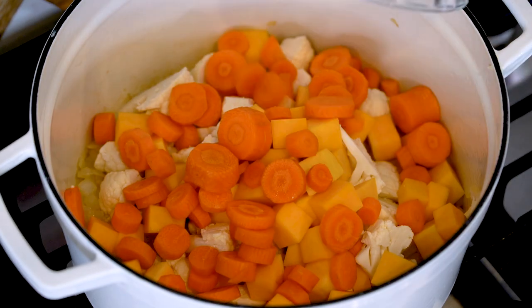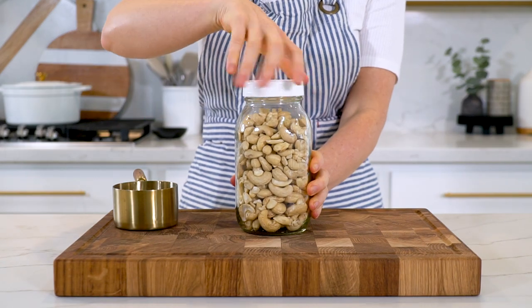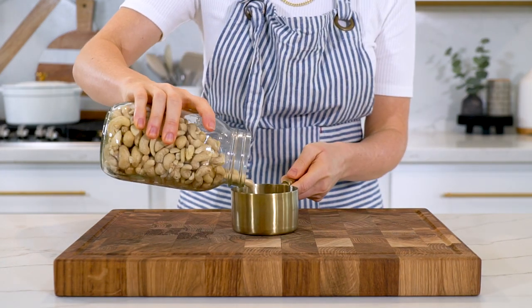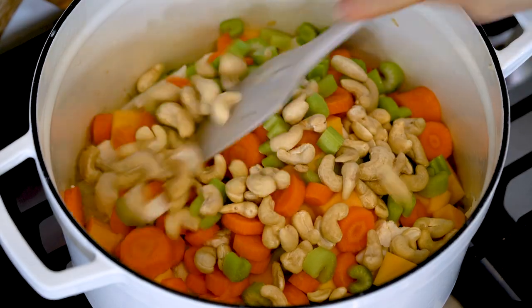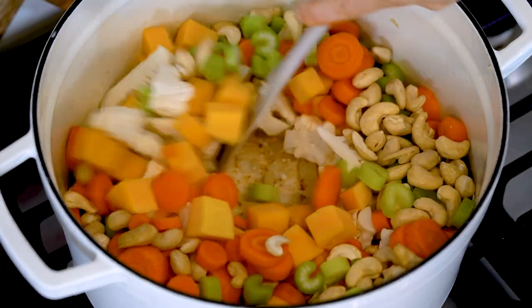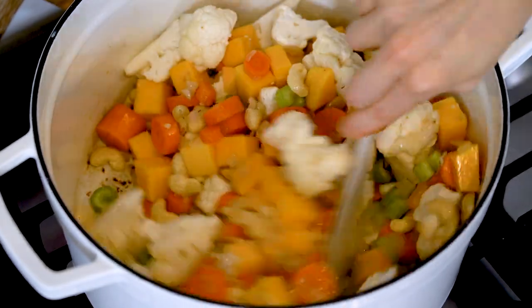Now add in all the vegetables: the remaining cauliflower florets, two cups of cubed butternut squash, the chopped carrots, and the chopped celery. The secret ingredient to making this soup extra creamy without any cream is raw cashews — add one cup. Give it a good mix and let it sauté for about five minutes.